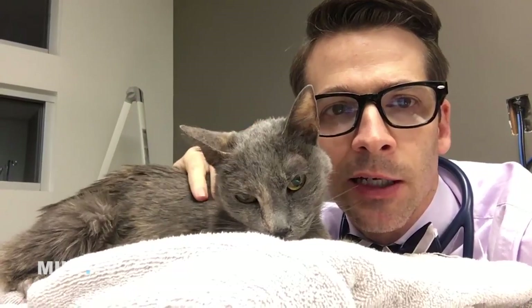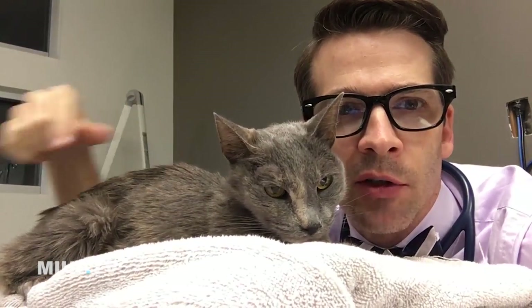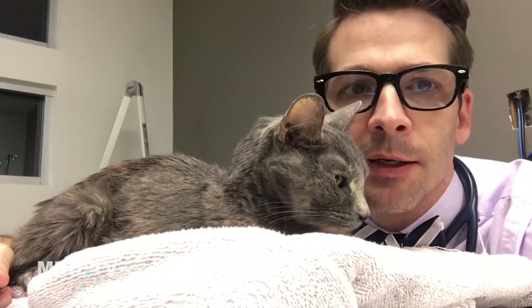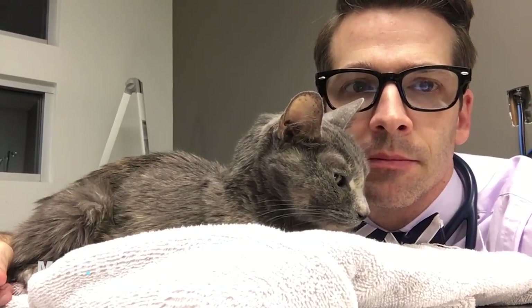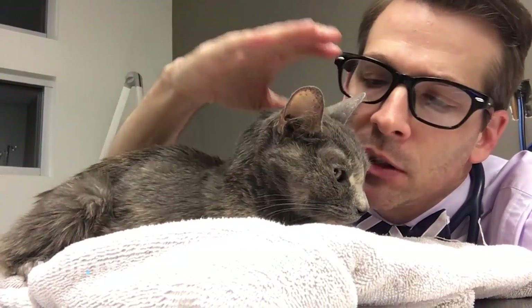In one week, this is Hanalei. As you can see, she's really having a lot of trouble breathing. So I think it's time to let her go.